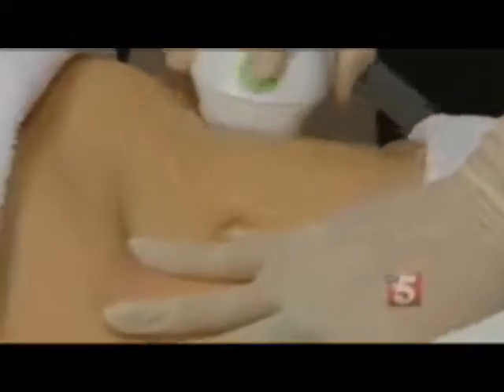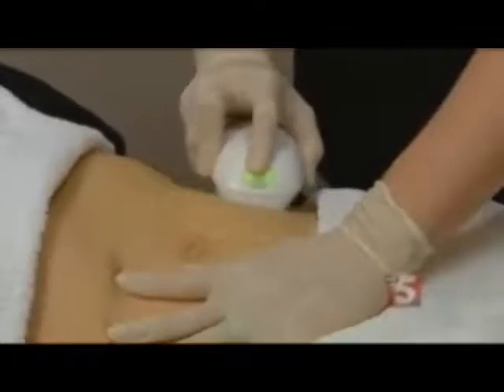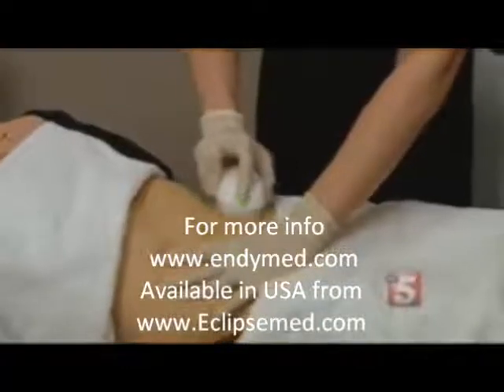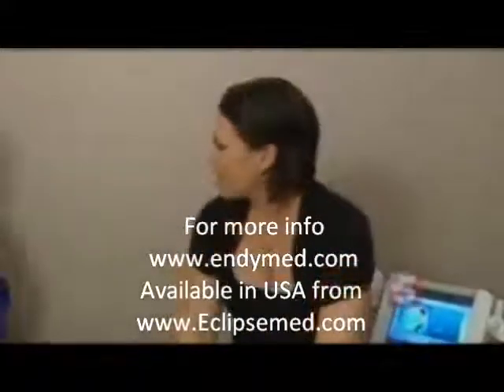So if that fat disappears and you decide to have a burger and milkshake and fries and your lifestyle isn't that healthy, you can get the fat back. Yes. But if you continue these treatments — we're not preaching to totally change your lifestyle, but just moderate activity and a healthy diet — you can absolutely maintain these results.